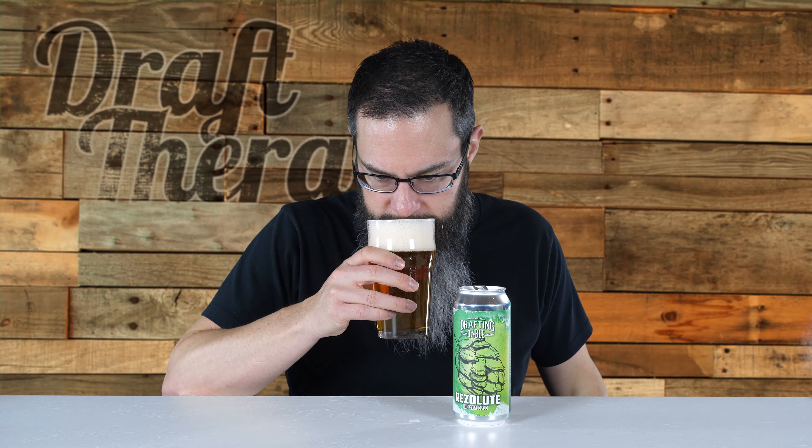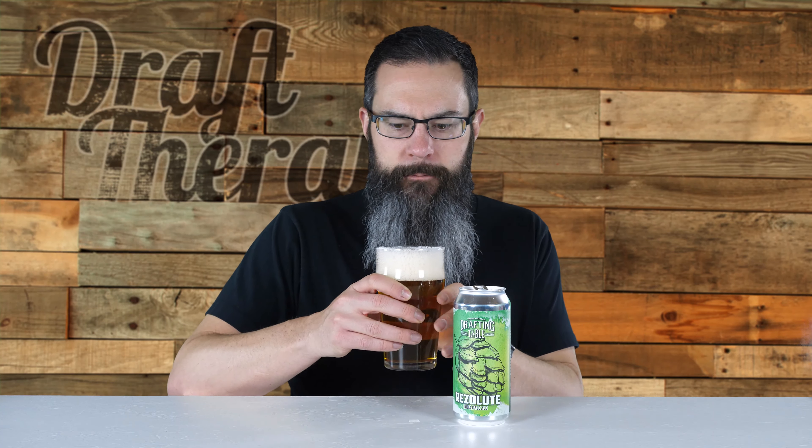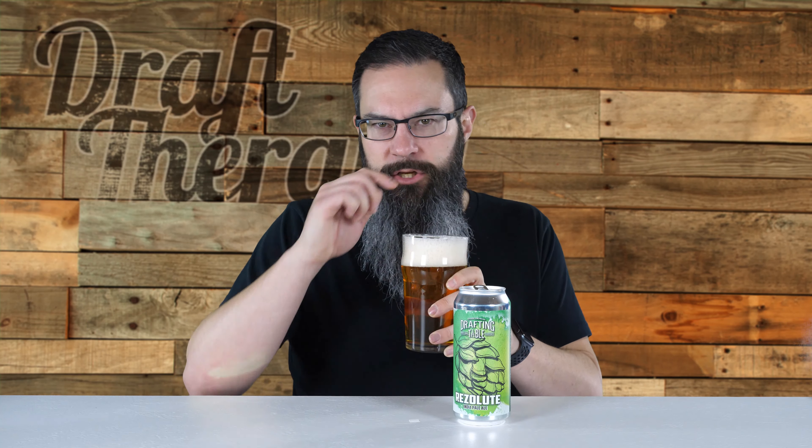Let's put a better nose on it here in the glass. Just got a really nice, bright scent to it — a nice citrusy hoppiness to it, almost an orangey scent.